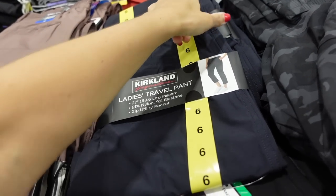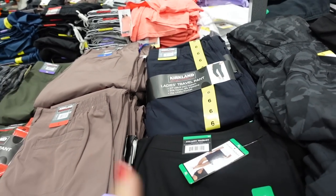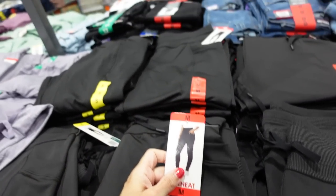Kirkland travel pants — these have a pocket in the back, crop length, and are down to $12.97. Comes in blue, mauve, and green.